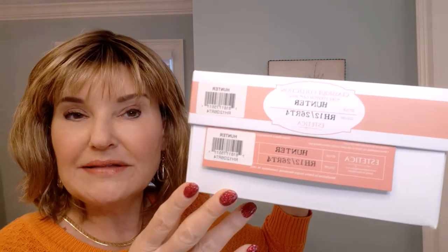Hey guys, welcome to Connie's Wiggin' Out. I have two sister styles to show you: Hunter by Aesthetica.